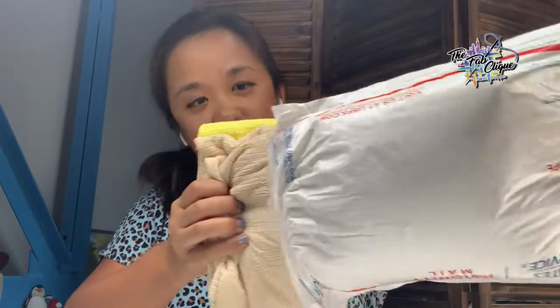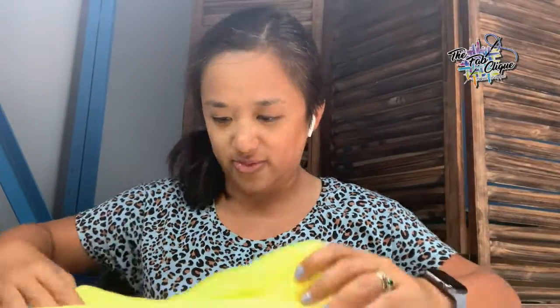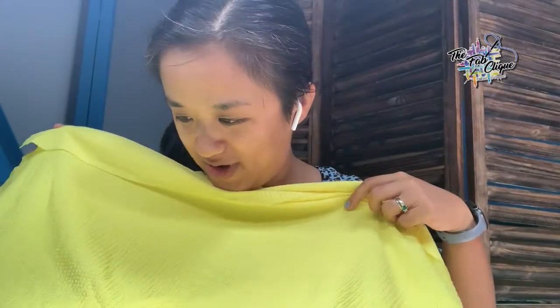Looks like I got two colors. Look at that — they're very textured. Look at that texture on that fabric. I believe these are knit poly crepe. The first one is this bright, beautiful yellow.